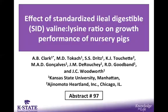The topic of this presentation is the effect of standardized ileal digestible valine to lysine ratio on nursery pig growth performance, originally presented at the Midwest Animal Science Meetings in March of 2016.